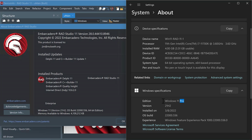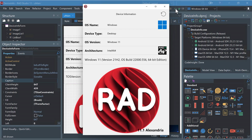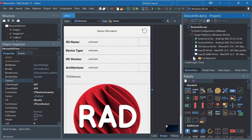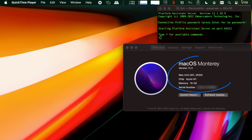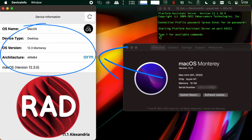Right now I'm on Windows 11, and my application runs just as expected. So let's switch over to macOS 12.3 Monterey, running on the new Apple M1 ARM-based CPU. Again, it compiles and deploys beautifully.